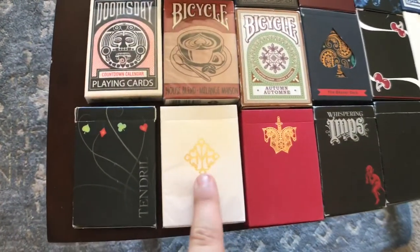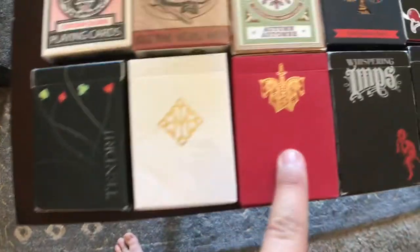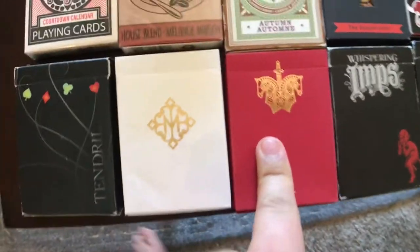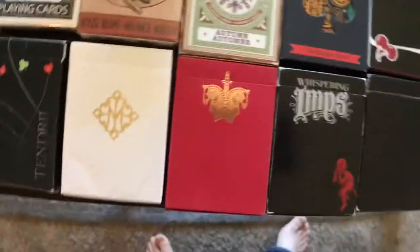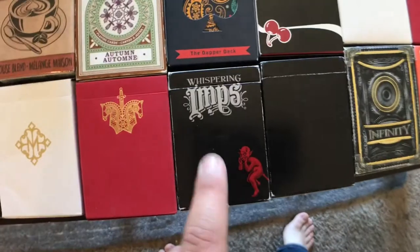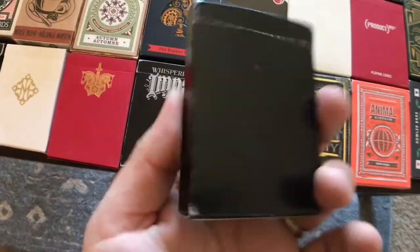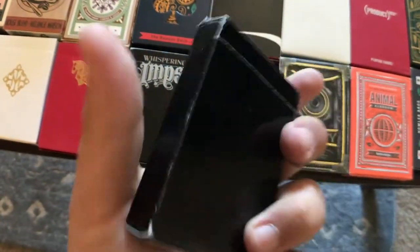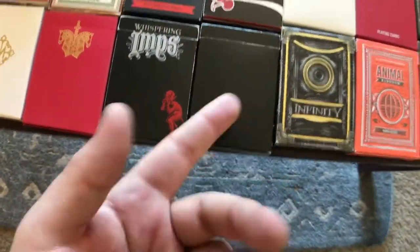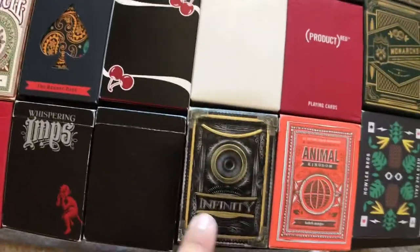We got the Madison — these are the Gold Revolvers by Illusionist and Daniel Madison. We got the Red Knights and up here we got the Gold Knights or the White Knights — I'm not sure what they're called. We got the Whispering Imps — I use these all the time, these cards look great. These are the Mandalas — they were on Kickstarter, pretty cool, they look like Illusionist playing cards. We have the Infinity Deck by Illusionist — that's an old school one.